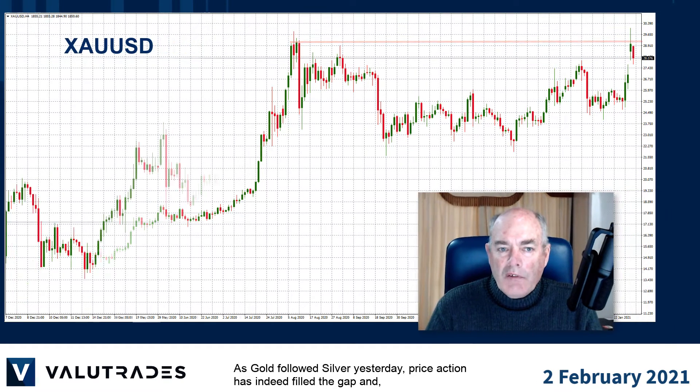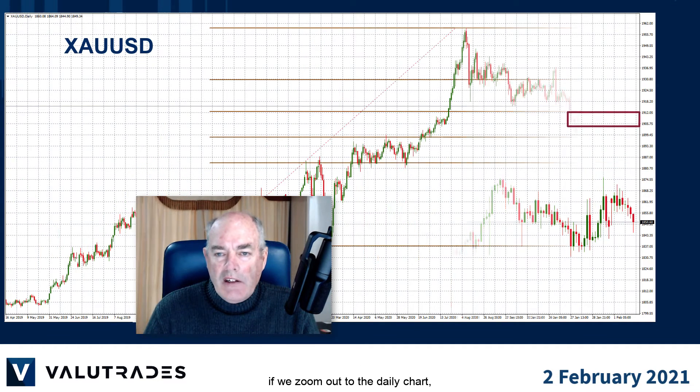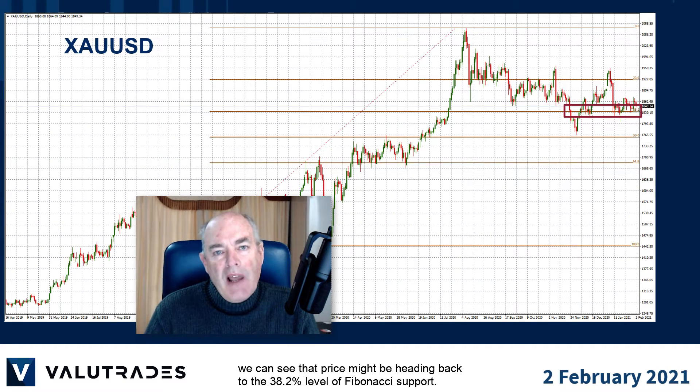As gold followed silver yesterday, price action has indeed filled the gap. If we zoom out to the daily chart we can see that price might be heading back to the 38.2 Fibonacci level of support.